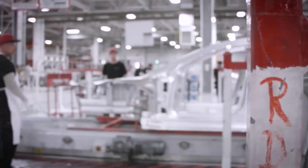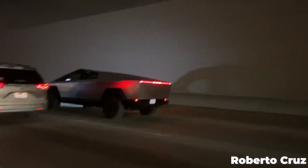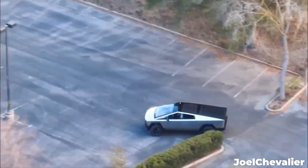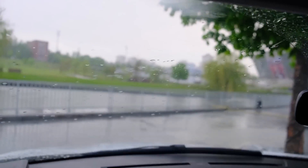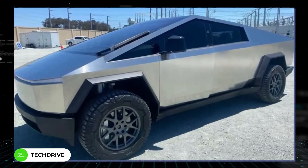The buzz around this one-of-a-kind truck is unreal — everywhere from social media platforms to coffee shop conversations, it's Cybertruck talk. People are curious to know more, to dive beneath the surface of its bold design and see what magic Elon Musk and his team have infused into this beast. Today we're diving into this deep pool of Tesla fascination.